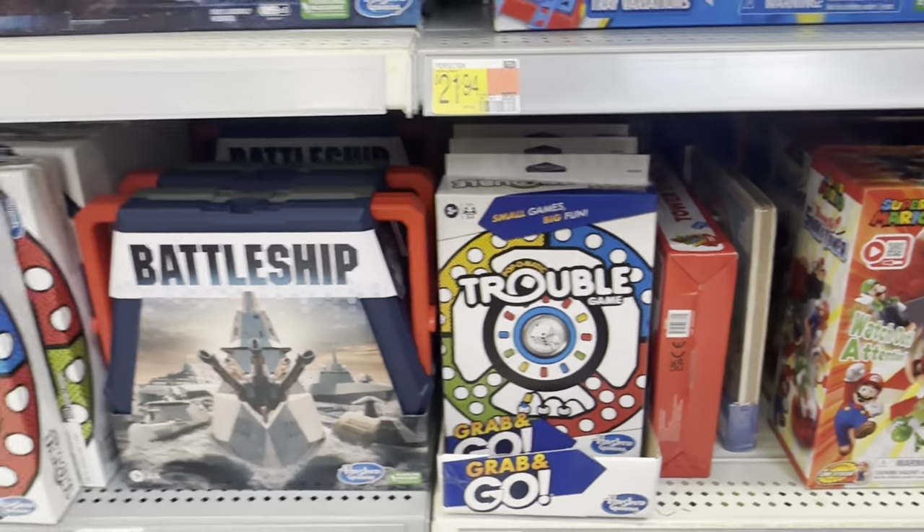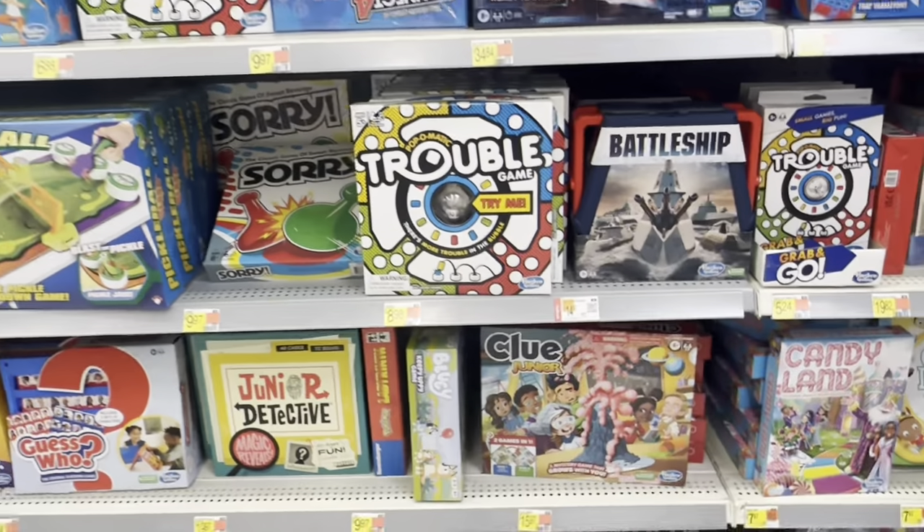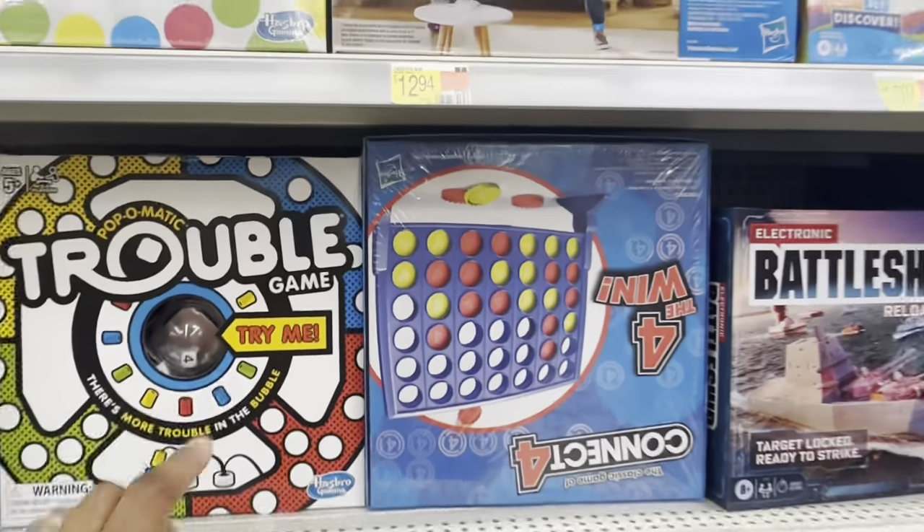They got Trouble and Battleship — this is Electronic Battleship, and the original Battleship. They got the small Trouble too. I remember playing all these games when I was a kid, especially Trouble, Battleship, and Connect Four.